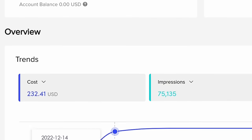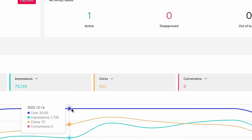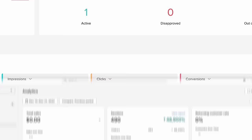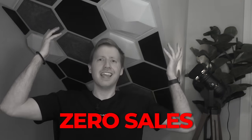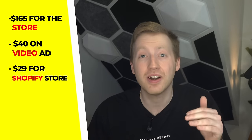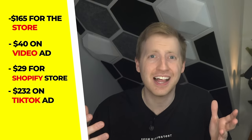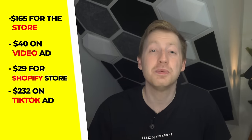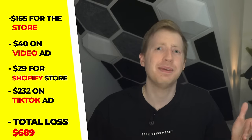After the TikTok ads were live for eight days, we spent a grand total of $232 on ads. We had over 75,000 impressions and over 830 clicks, resulting in 490 people checking out our second Shopify store. In total we received a grand total of zero sales again. So we spent $165 for the store, $40 on the video ad, $29 for Shopify, and $232 on TikTok ads — generating zero dollars in sales, meaning we lost $689 with the second Shopify store.